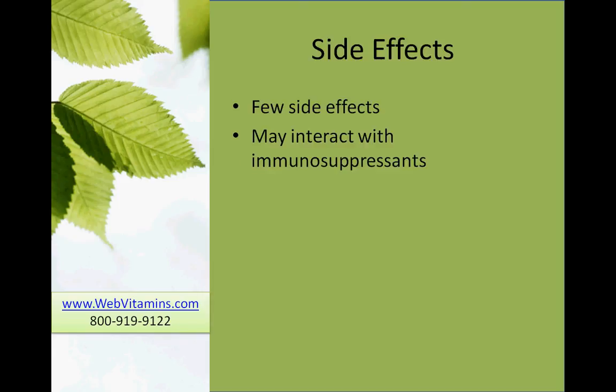Side effects. There are a few side effects with beta-glucan. However, they may interact with immunosuppressants, as they may help stimulate the immune system and counteract the effects of the immunosuppressant.